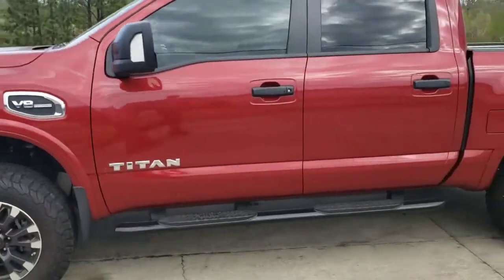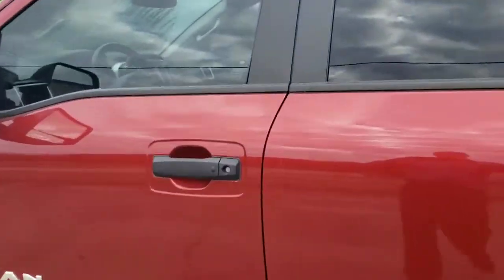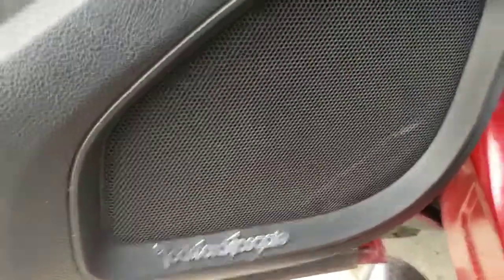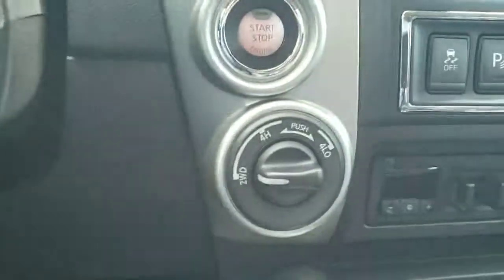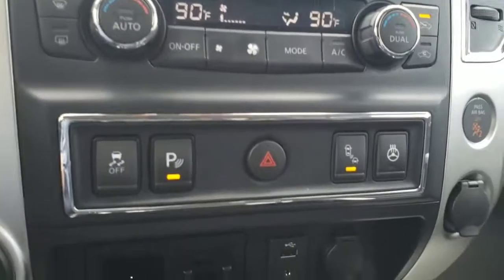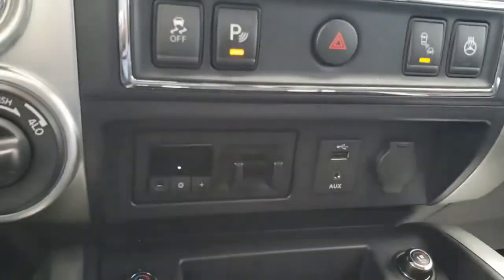It's got the bigger upgraded wheels and tires, leather seats, an upgraded sound system, four-wheel drive, a heated steering wheel, and heated and cooling seats as well.